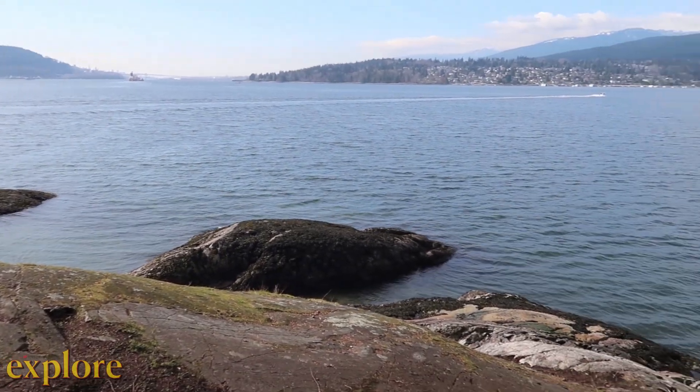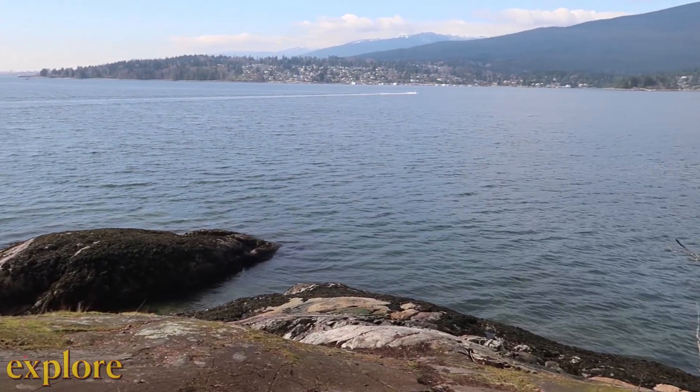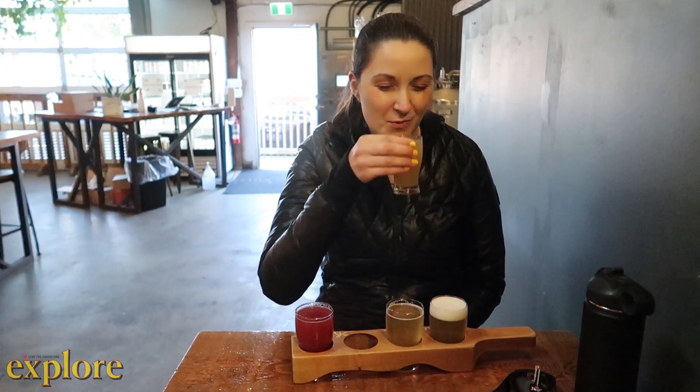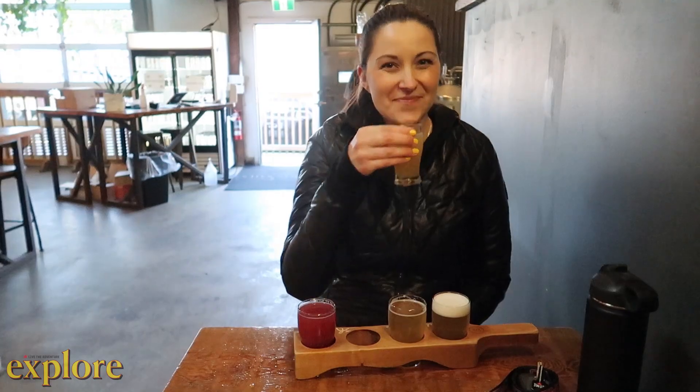You can see across the water to Barnett Marine Park and the Ironworkers Memorial Second Narrows Crossing. After completing your hike, consider stopping at one of the breweries along Brewery Row in Port Moody.